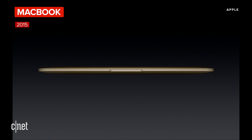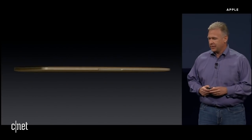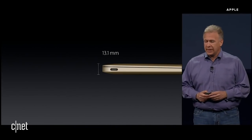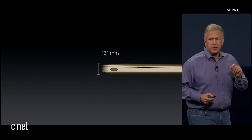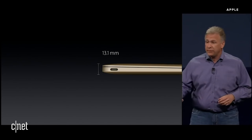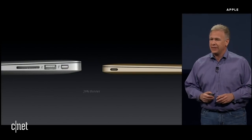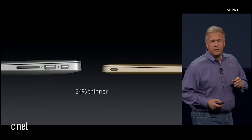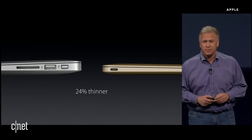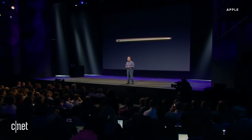The new MacBook weighs just 2 pounds. This is the lightest Mac we have ever made. And even at its thickest point, it is just 13.1 millimeters thin — that's the thinnest Mac we have ever made as well. In fact, the previous thinnest Mac was the 11 inch MacBook Air, and as you can see, the new MacBook is 24% thinner. That is a huge difference.